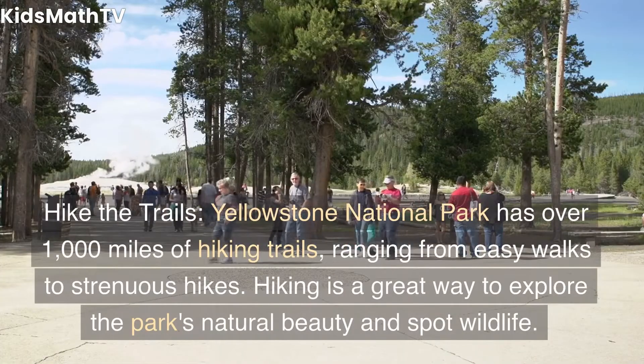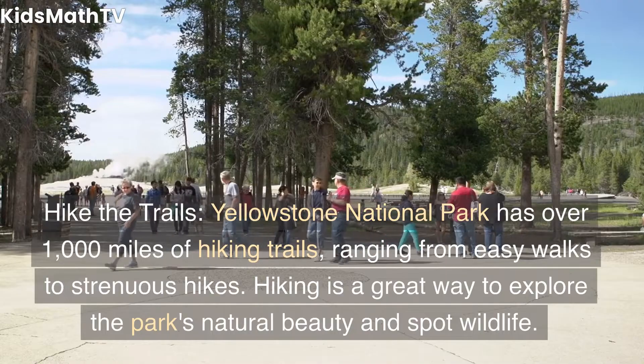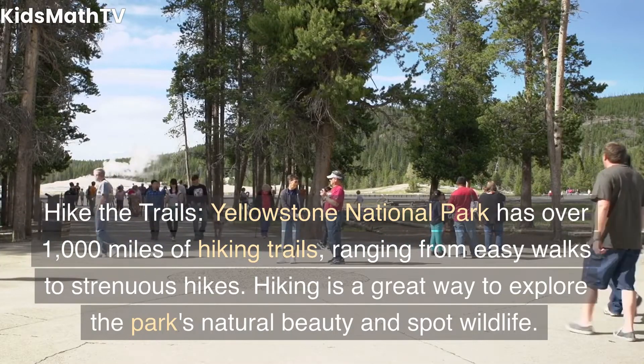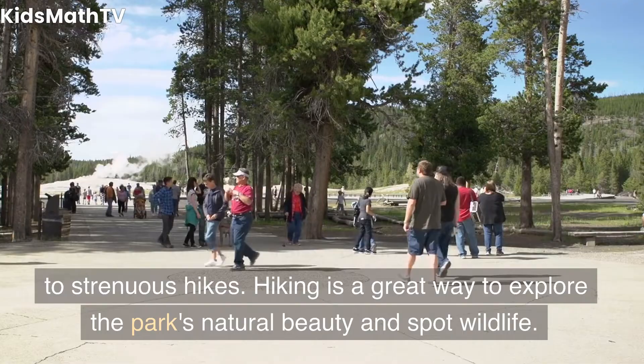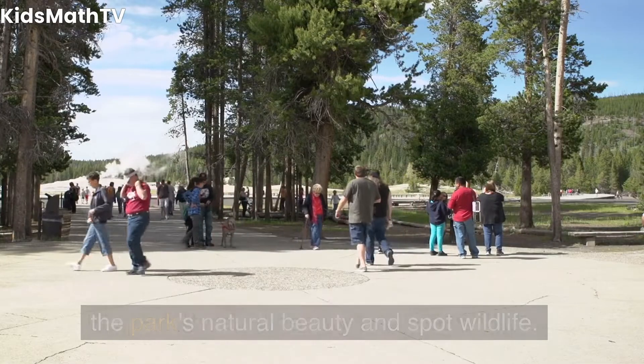Hike the trails. Yellowstone National Park has over 1,000 miles of hiking trails, ranging from easy walks to strenuous hikes. Hiking is a great way to explore the park's natural beauty and spot wildlife.